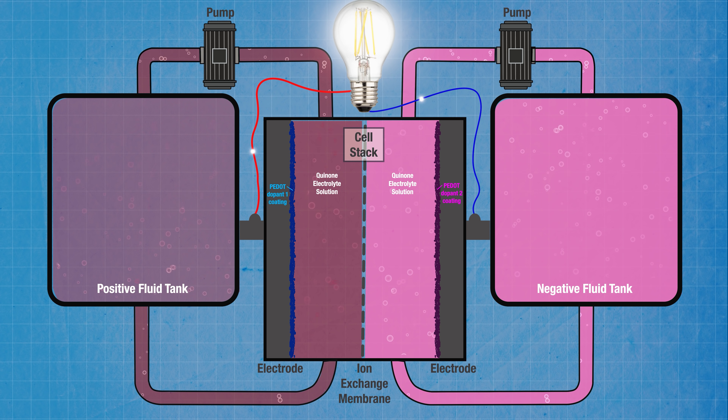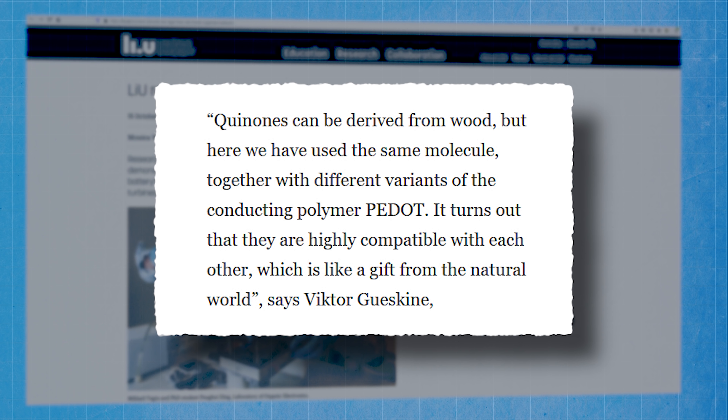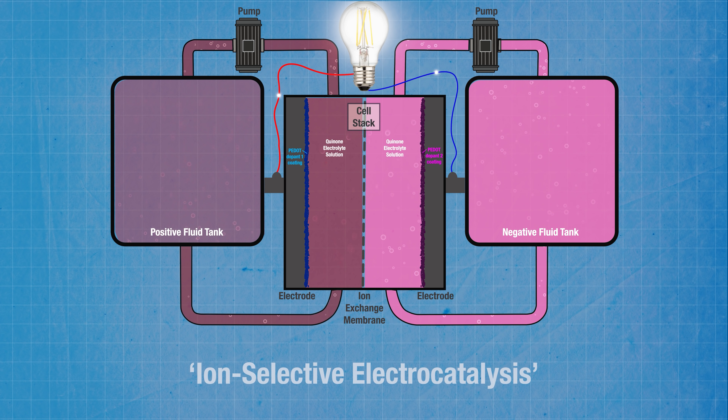The electrolyte is called ARS, which their research paper refers to as a sulfonated anthraquinone derivative that becomes anionic in aqueous solution. That gives it the important distinction of being water-based and not acid-based. Their principal research engineer Mikhail Vagin says quinones can be derived from wood, and here they've used the same molecule together with different variants of the conducting polymer PEDOT. It turns out they are highly compatible with each other — which Vagin describes as like a gift from the natural world. The PEDOT electrodes improve the ability of the quinone molecules to switch between their oxidized and reduced states, creating the flow of protons and electrons. Vagin calls this process ion-selective electrocatalysis, and points out that while the effect probably exists in other membrane storage devices like batteries, fuel cells, and supercapacitors, it has never been properly identified and deliberately exploited as an advantageous process before.